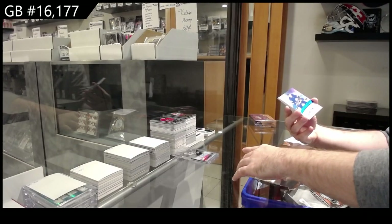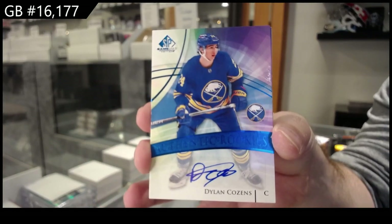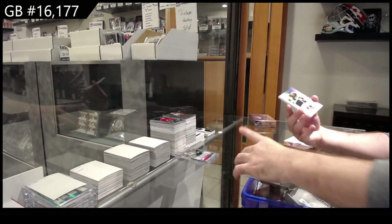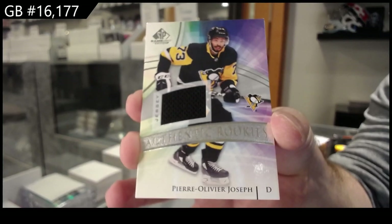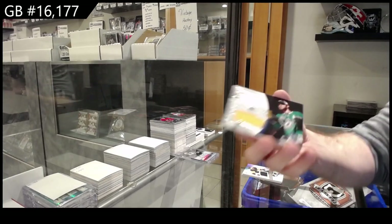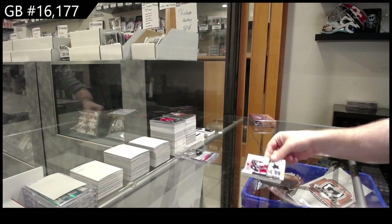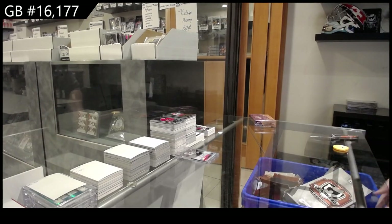For the Buffalo Sabres, Dylan Cousins — Rookie Auto for Buffalo. For the Penguins, Pierre-Olivier Joseph, rookie jersey. Banner Year of Seguin for Dallas. And we've got a Blue Jacket, Seth Jones skills. Cousins is a nice auto to get in this, probably one of the rarer ones to get.